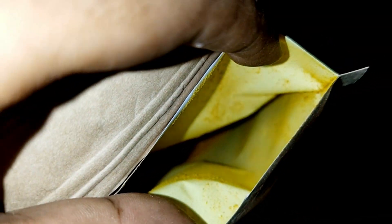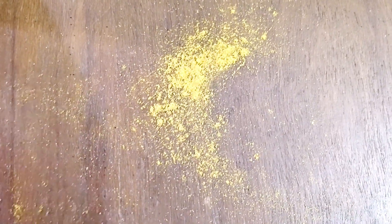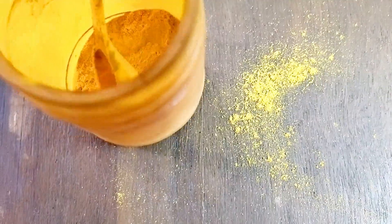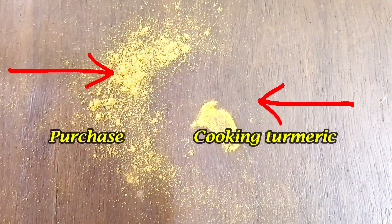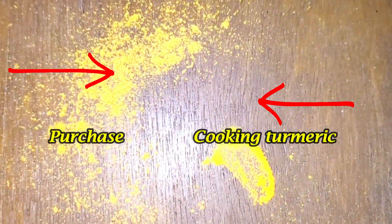I bought this kasturi haldi online because I wanted original haldi that you can put on the skin. When I opened the package, I could see this is the color of the original kasturi haldi. You can compare this color with the haldi in our kitchen. The color of kasturi haldi is not as deep. So when you buy kasturi haldi, don't rely on online shopping because you will not get original kasturi haldi in 99% of cases.